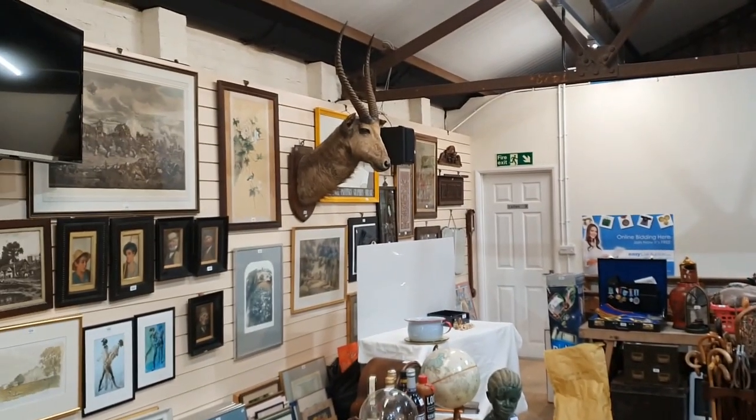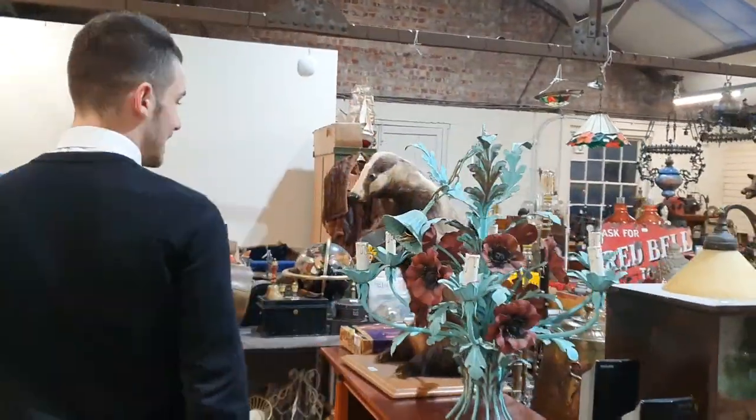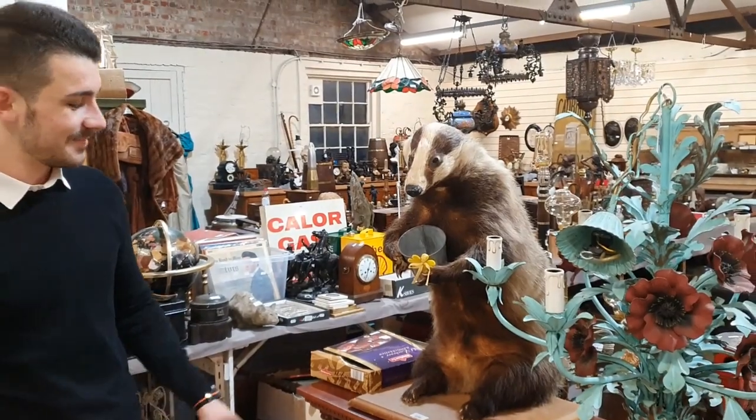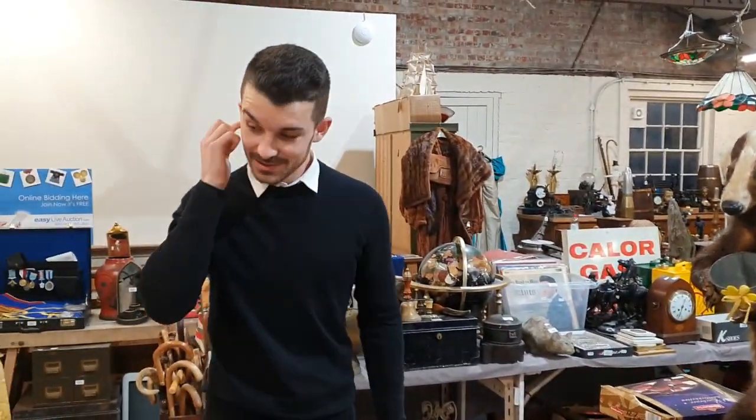We have another one — a striking head up there on a plaque with the horns as well. This poor looking chap here is begging for money as well. And there are various other ones throughout the sale which I'm sure we'll come across.